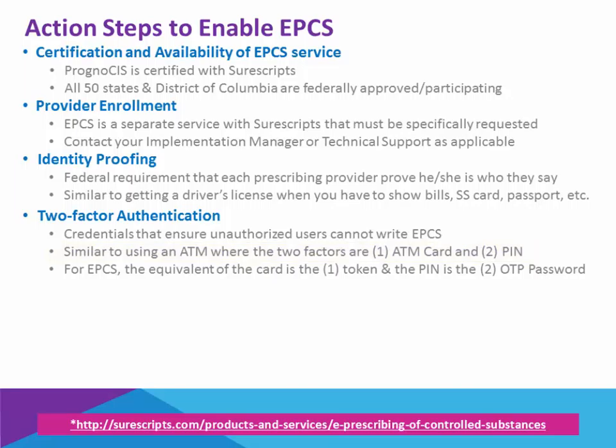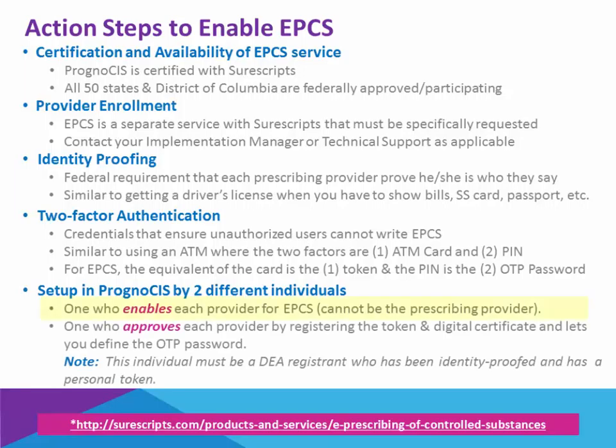The two factors that identify us are the physical ATM card, as well as the personal identification number associated to that card. The EPCS equivalent of the ATM card is the token. The equivalent of the PIN number is the OTP password. Once the two-factor authentication is activated and registered, there is then some setup required in Prognosis by two different individuals — one who enables each provider for the functionality, and then another user who approves it and registers the token and digital certificate, which permits EPCS for that provider. This individual must also be a DEA registrant who has been identity proofed and has a personal token.